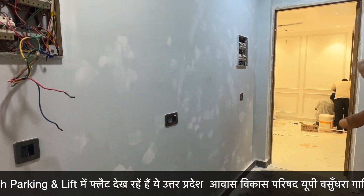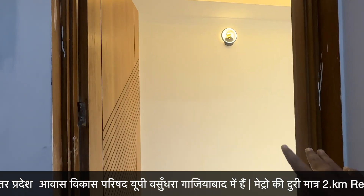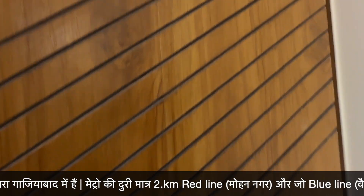This is a non-corner flat and this is a 4BHK flat. This is a corner flat here. Here is the main entry — this is the main door.